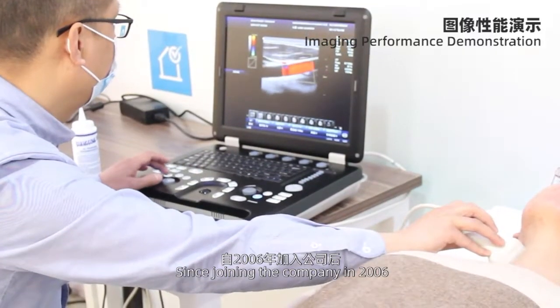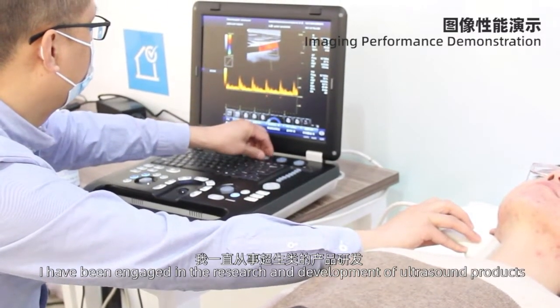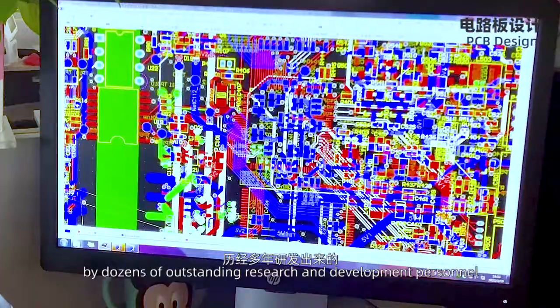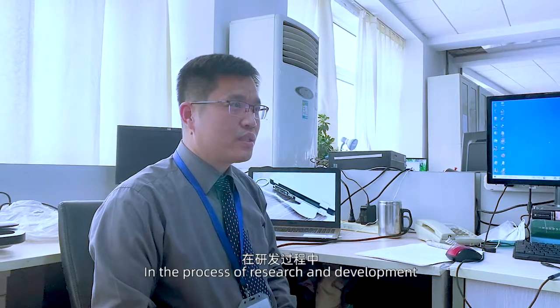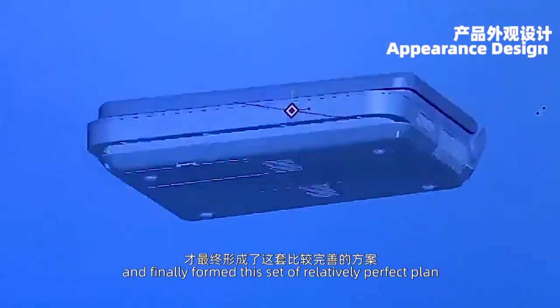Since joining the company in 2006, I have been engaged in the research and development of ultrasound products. Our Kala Ultrasound products are developed after several years of research by dozens of outstanding R&D personnel. In the process of research and development, we invited a number of experts to discuss together and finally formed this relatively complete plan.